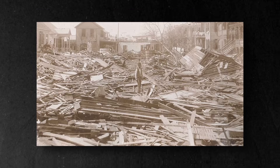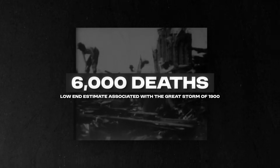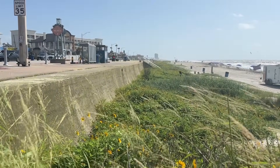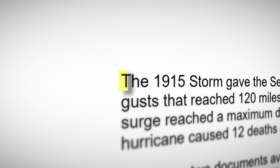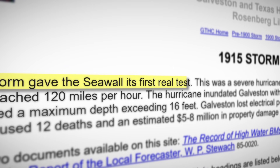Over a century ago, the Great Storm of 1900 struck Galveston with terrifying force. A 15-foot surge killed over 6,000 people, making it the deadliest natural disaster in US history. In response, the city was raised by several feet, and this massive seawall was constructed along Galveston's coast. It stood 17 feet tall and became the city's first line of defense against the Gulf. In the 20th century, it saved lives — when another major hurricane hit in 1915, the seawall protected much of Galveston.